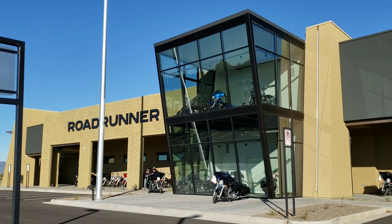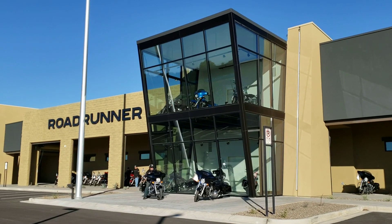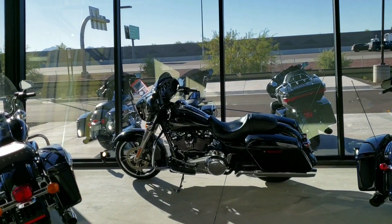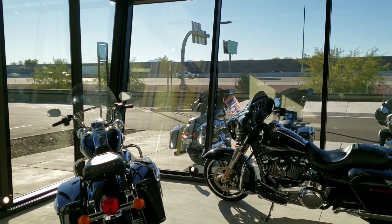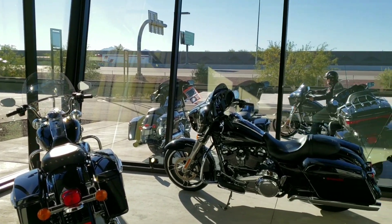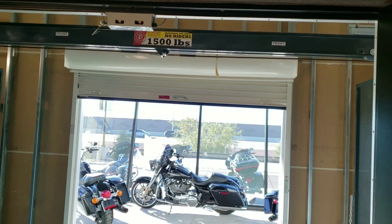This beautiful display, we call it the jewel box — fittingly, because it's definitely got the crown jewels inside. The store is coming alive, things are getting opened up. I thought I'd take a quick look inside and let you see what it looks like from there. This gives us an additional place to display motorcycles. Obviously, it's a beautiful sight to see as you're going down the I-10. The city of Goodyear loves it, my employees love it, we love it all the way around. It's not somewhere customers can hang out for safety reasons.